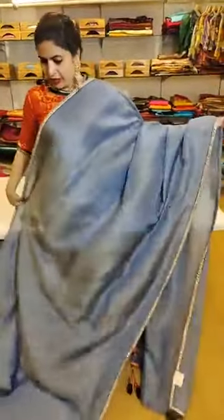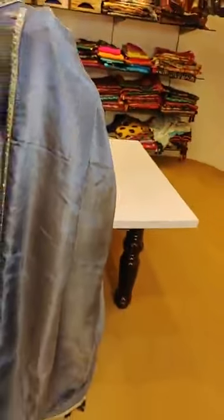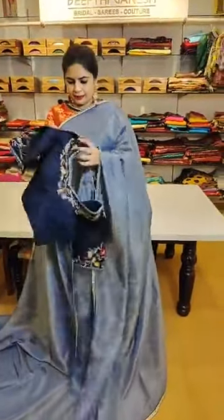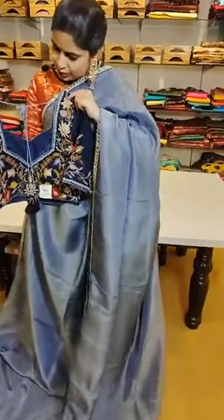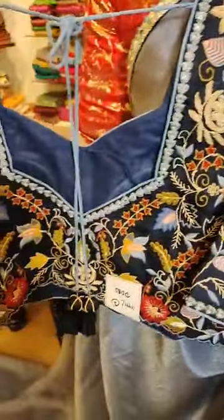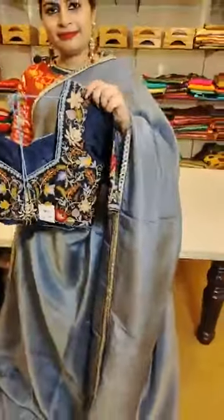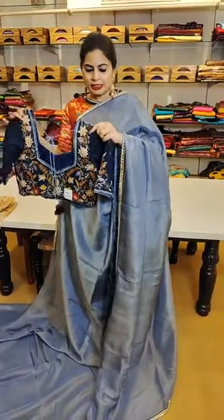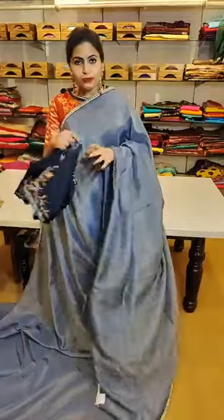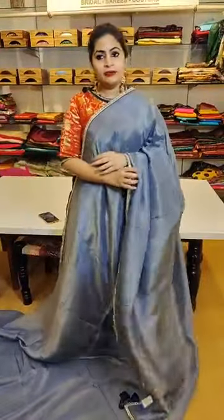Here is a tissue organza saree with mirror work on the borders, coming with a very beautiful stylish blouse. It's a beautiful pure tissue organza with mirror work on the borders. The blouse is a combination of thread work with mirror concept and zardozi. It's a very stylish blouse on a beautiful saree — just priced at ₹11,999. All of these are soft drapes and very comfortable to wear.